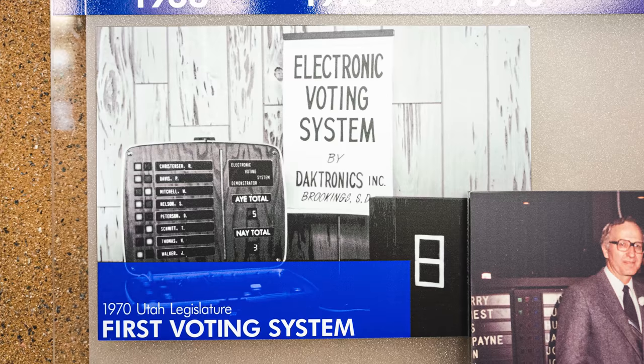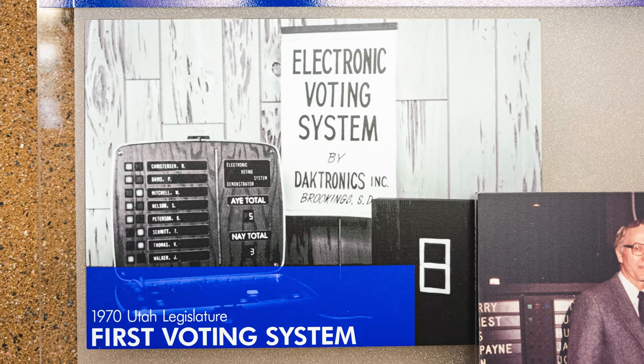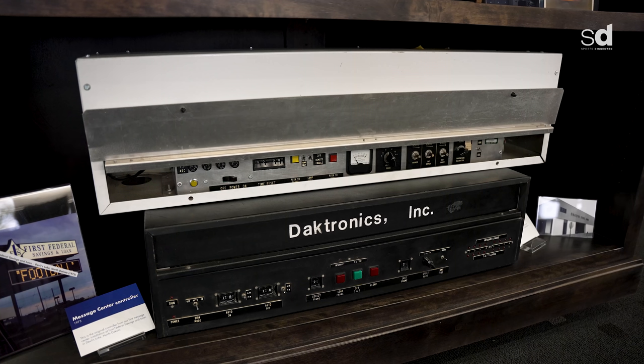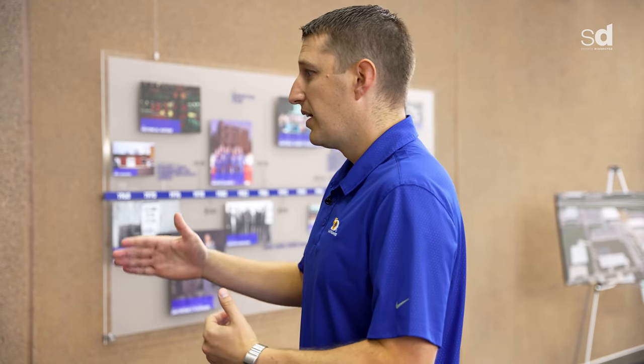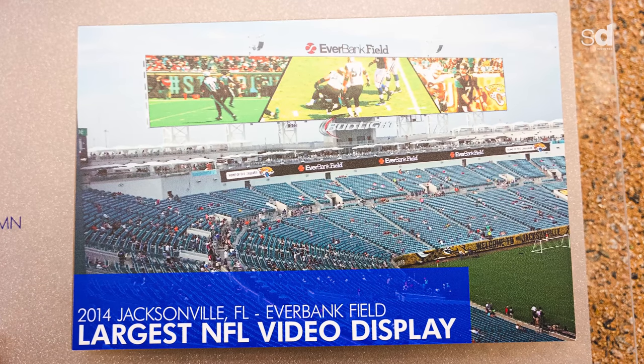We started with some voting systems and were working on different technology for voting systems, even in the medical field, before we broke into sports. From there we started going into incandescent light bulbs, into glow cube technology — flipping dark color to light color displays — and eventually into LEDs, which brought us into video technology and video images.